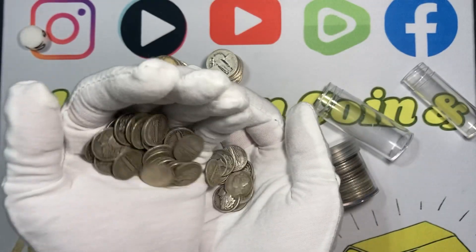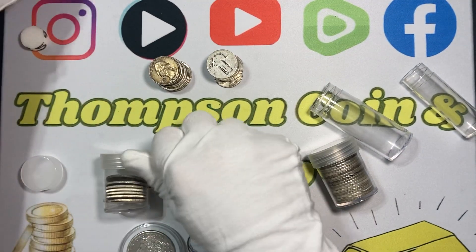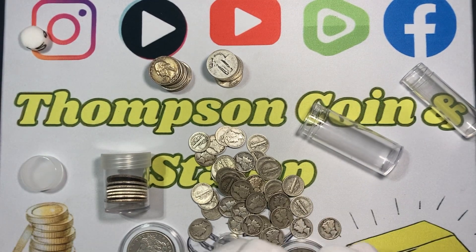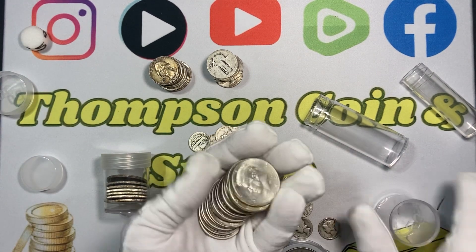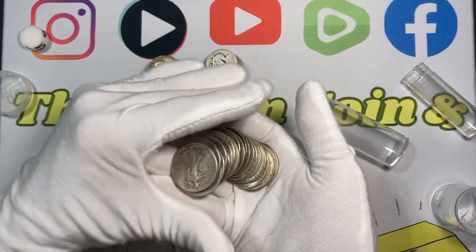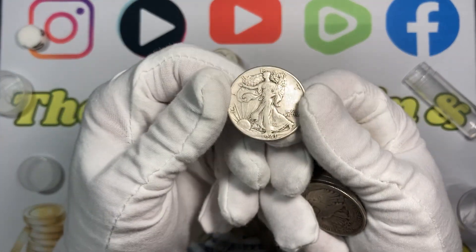Hopefully you can hear that — silver sounds different when you drop it. Another reason is they're not being made anymore. 1964 and before is 90%, and 1965 through 1970 was 40%. There are also some special mint sets and proof sets that are still 40% silver.